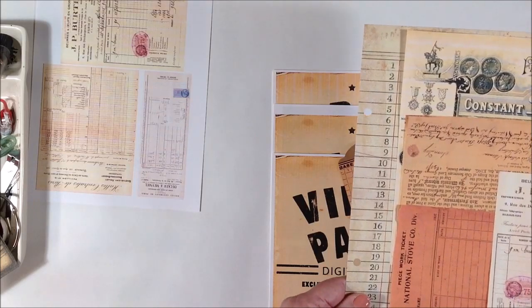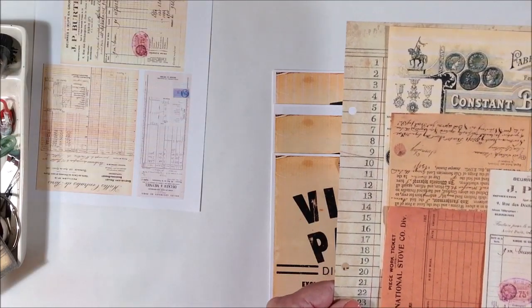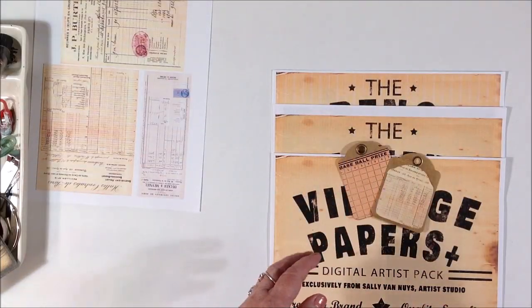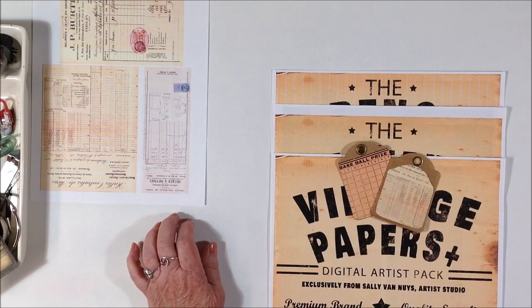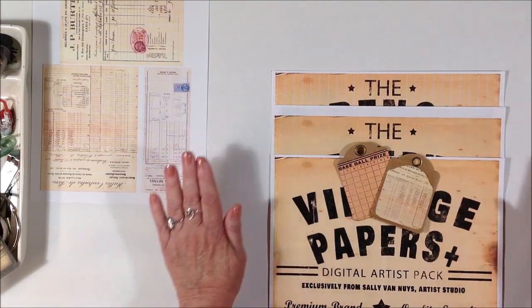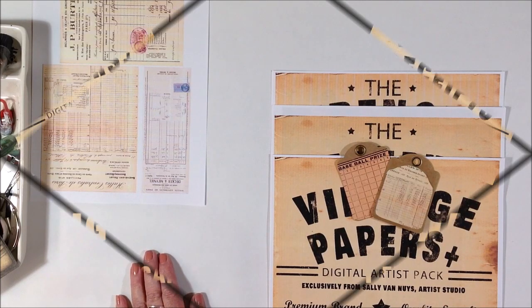I think I will work on this this afternoon and I'll probably upload the video showing what I did with this page and these papers over the weekend — I'll probably get that edited and up for you. I hope you enjoyed seeing the digital collage packs and hearing the news about my new website. I hope you'll visit — let me know if you did. And in the meantime, go make some art. Bye.